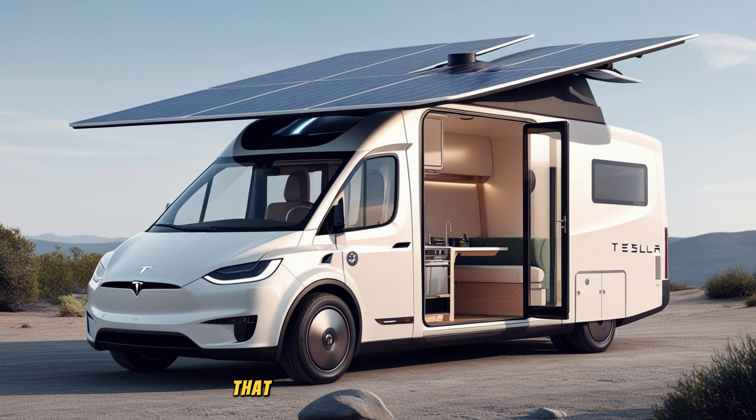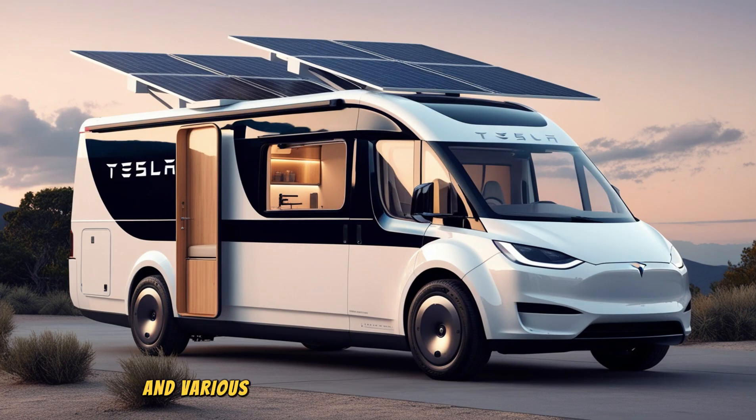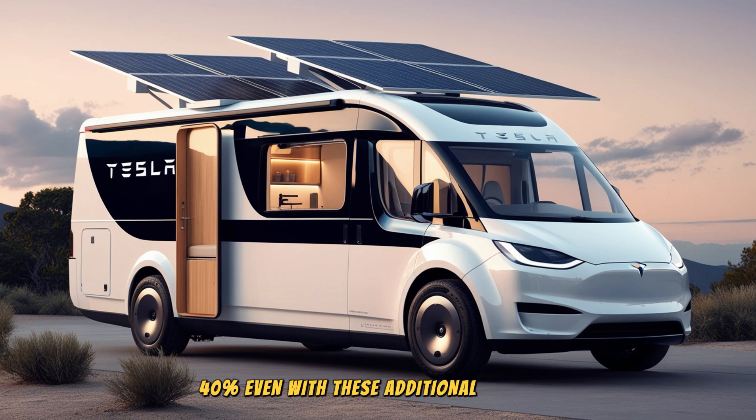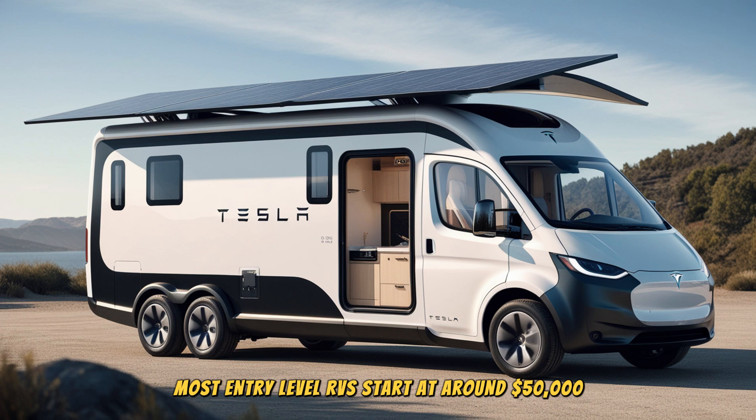These upgrades include premium solar panels that provide up to 2 kW of power, an off-grid battery pack with up to 20 kWh of capacity, and various high-end finishes such as vegan leather upholstery, wooden accents, and advanced climate control systems. While these upgrades could increase the final price by 20 to 40%, even with these additional features, the Tesla motorhome will still be much more affordable than traditional RVs. Most entry-level RVs start at around $50,000, while high-end models with luxury finishes can easily exceed $150,000.